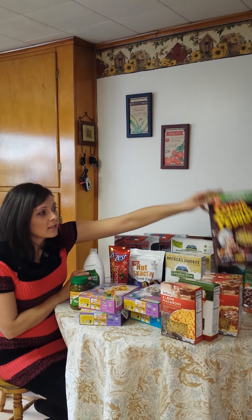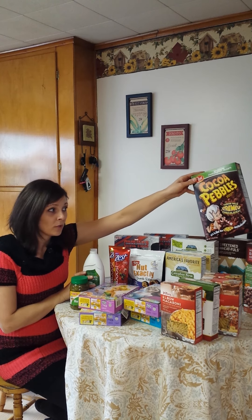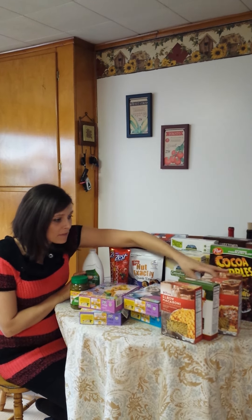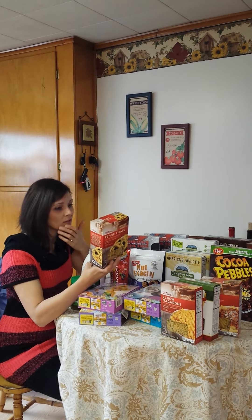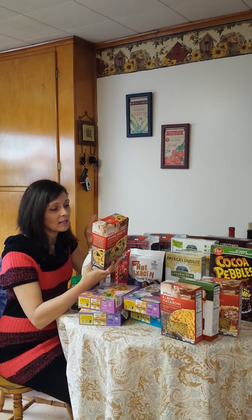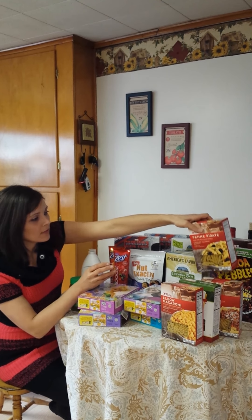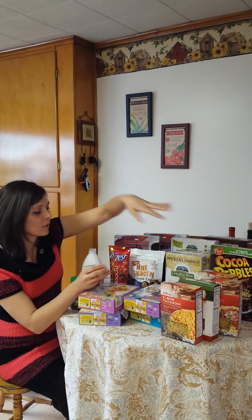Cocoa Pebbles — everyone can still get this deal. The coupon is still available; they're on sale for $1.88. Use a $0.50 off one printable coupon that doubles to $1, and you pay $0.88 a box. The Tops pasta I got because it's on sale for $0.88, which is a pretty good deal. You really don't want to pay more than $1 for pasta, and I also earned gas points on it.